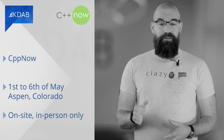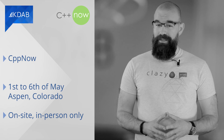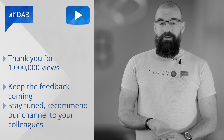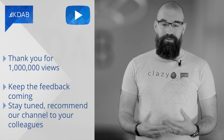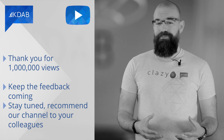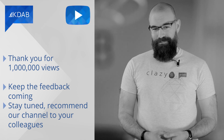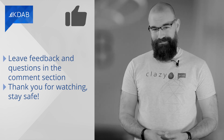CPP Now will happen from the 1st to the 6th of May in Aspen, Colorado. Check out the rich agenda online — note that the conference will be on-site only. And last but not least, we here at KDAB TV wanted to thank you for 1 million views — you're all amazing. We're really glad to receive so much positive feedback on our videos, and we hope they help you with all your coding. Stay tuned and feel free to recommend our channel to your colleagues, friends, or family. Here's looking forward to another million views. Thank you, stay safe, and feel free to share any feedback or questions below the video. See you next time.